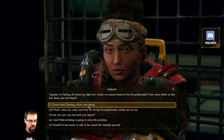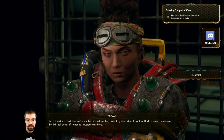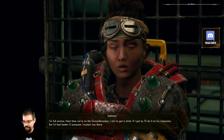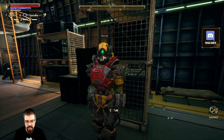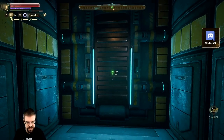Come on Captain, this is no time to be fooling on me. Next time we're on the Groundbreaker I aim to get a drink - if I have to I'll do it on my lonesome, but I'd feel better if someone I trusted was there. Let's go get a drink. Save.